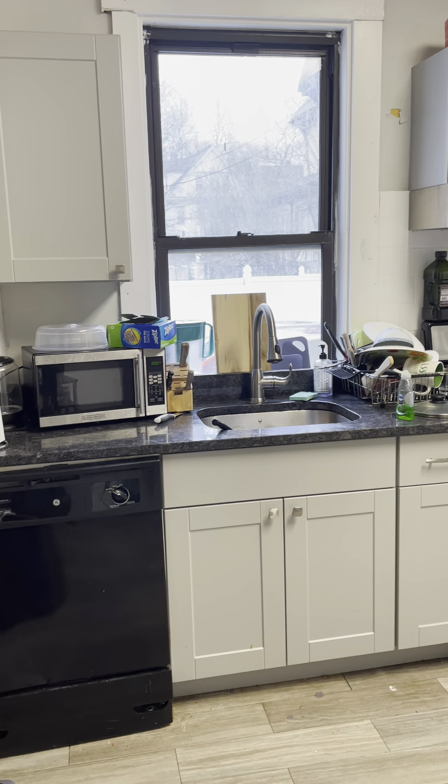Moving into the kitchen area. Granite countertops. Gas stove. Dishwasher. Updated cabinetry.